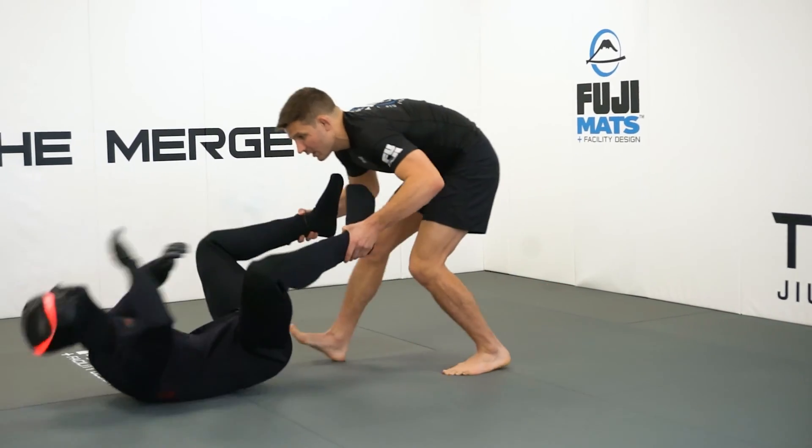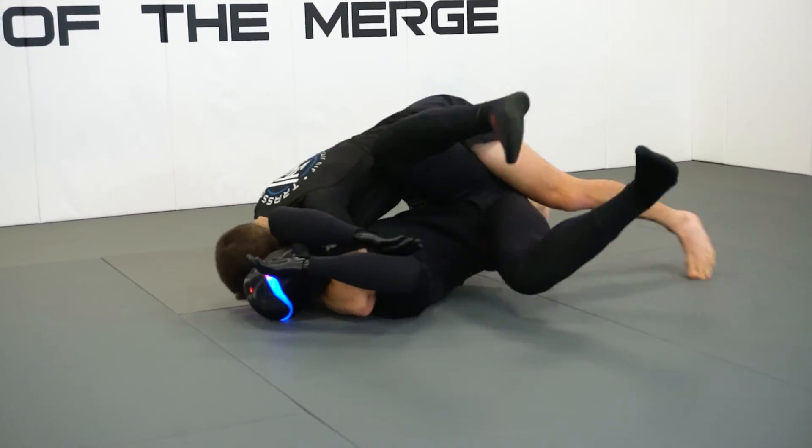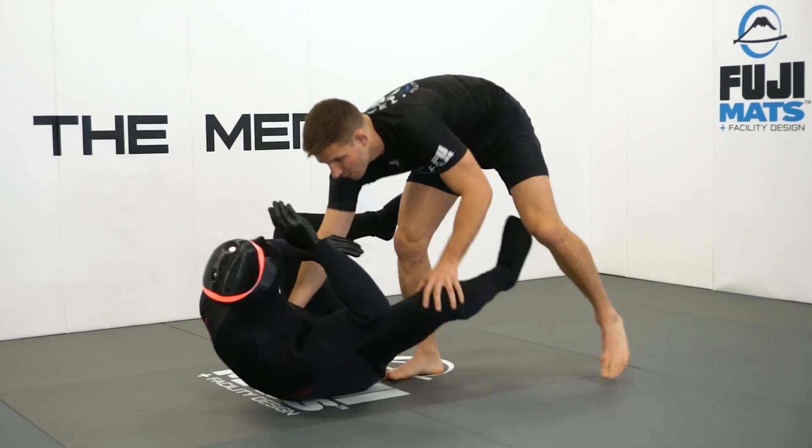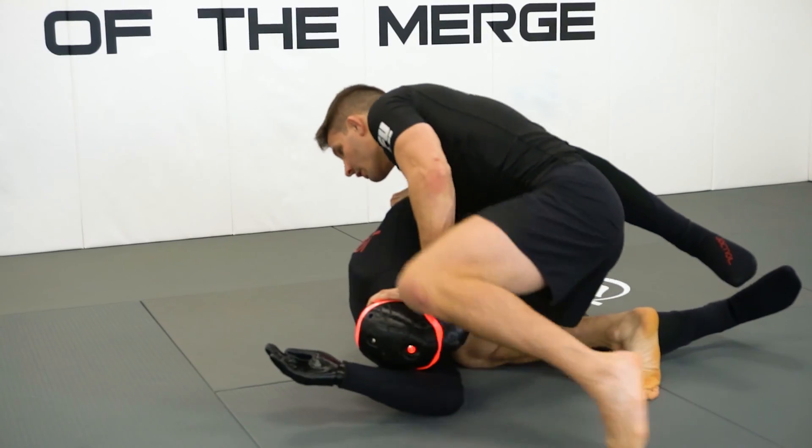The Robot is the world's most high-tech and realistic AI drilling partner in today's market. The Robot is covered in a comfortable and durable neoprene suit, making it extremely comfortable to roll with and drill with.